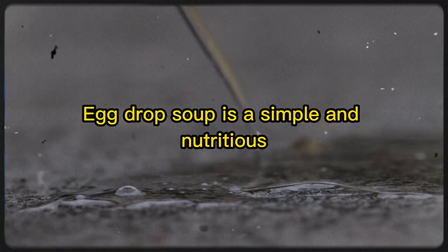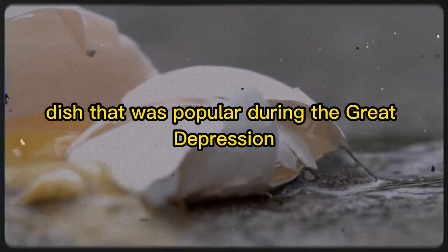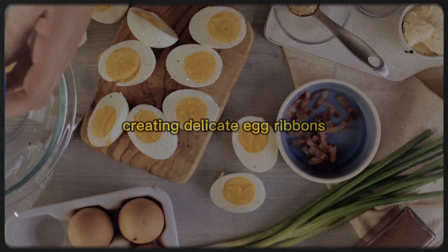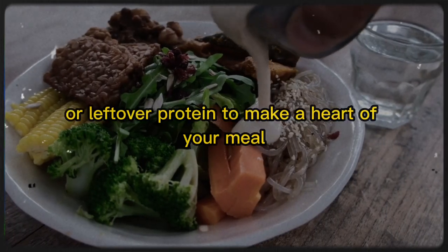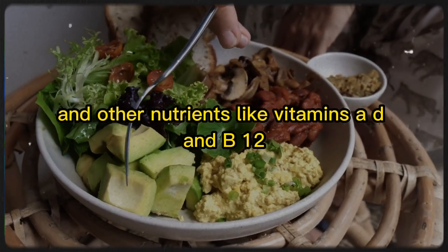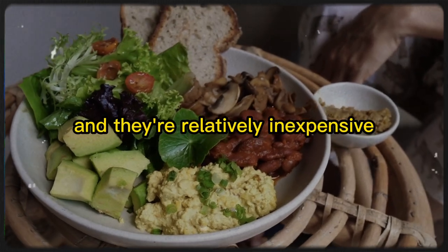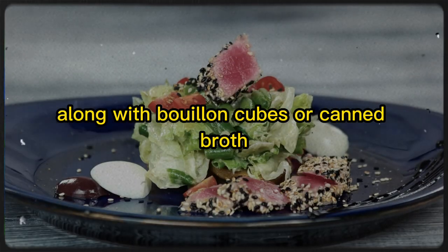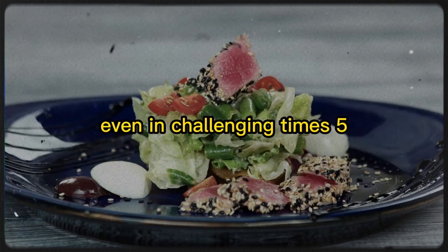4. Egg Drop Soup. Egg drop soup is a simple and nutritious dish that was popular during the Great Depression. To make this soup, simply whisk eggs into boiling broth, creating delicate egg ribbons. You can add vegetables, noodles, or leftover protein to make a heartier meal. Eggs are an excellent source of protein and other nutrients like vitamins A, D, and B12, and they're relatively inexpensive. Keeping a stock of eggs along with bouillon cubes or canned broth will enable you to whip up a quick and nourishing meal even in challenging times.